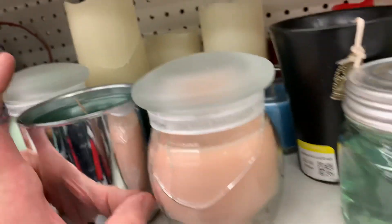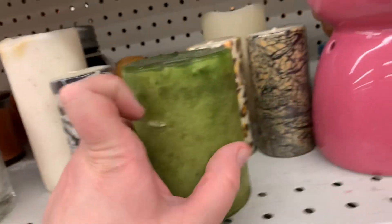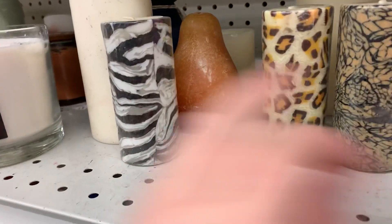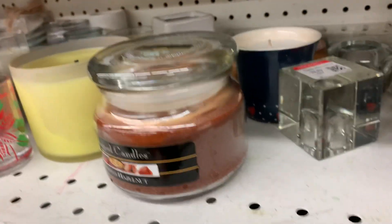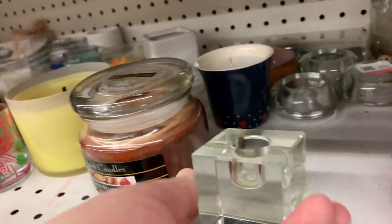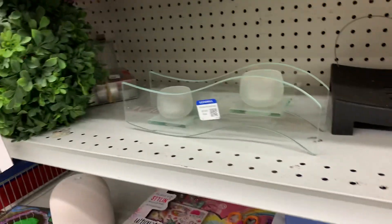I'm just checking over some of the candles. You never know when a nice candle might pop out at you. But is that a candle holder? Nothing catches my eye for today.